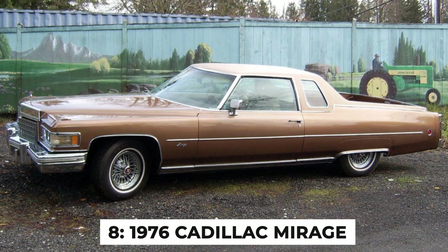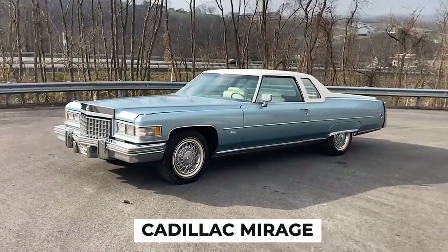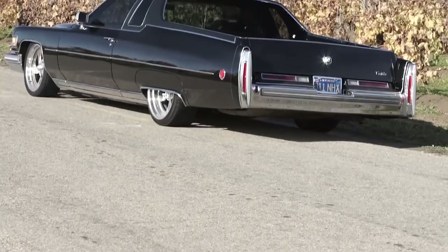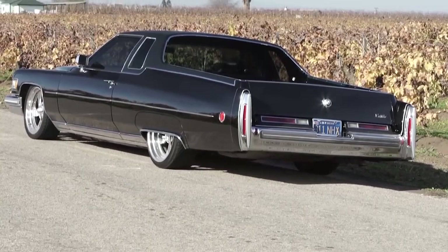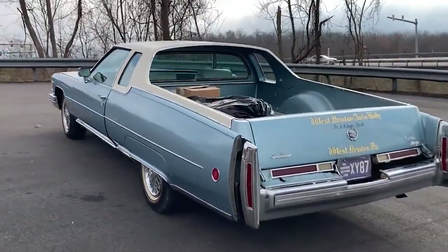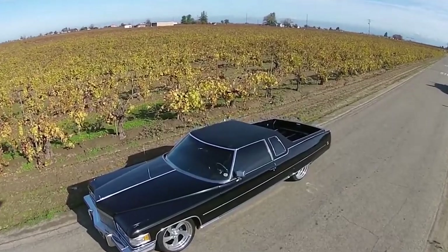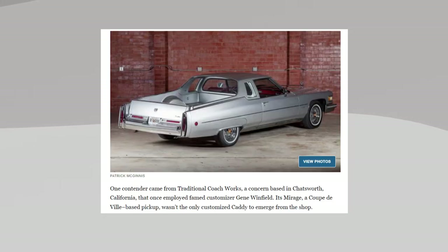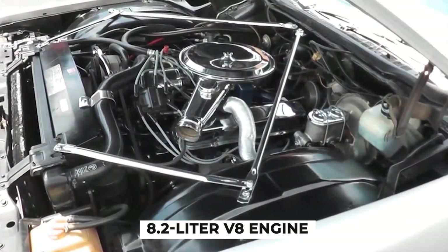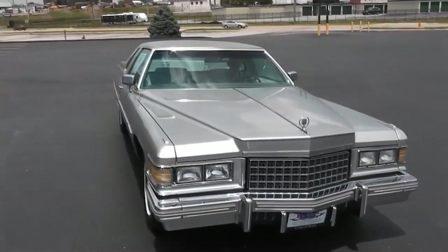Number 8: The 1976 Cadillac Mirage. The Cadillac Mirage was a vehicle that lived up to its name by making you wish it would disappear. This Frankenstein's monster of a vehicle was essentially a Coupe de Ville with the rear half chopped off and replaced with a pickup bed. Interestingly, Cadillac didn't even build these themselves — they outsourced the conversion to a company called Traditional Coach Works.